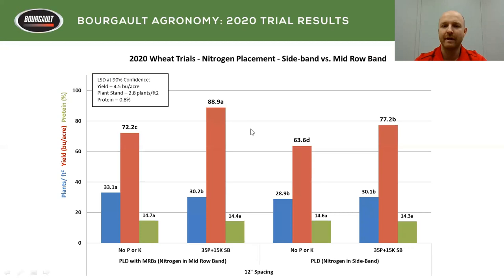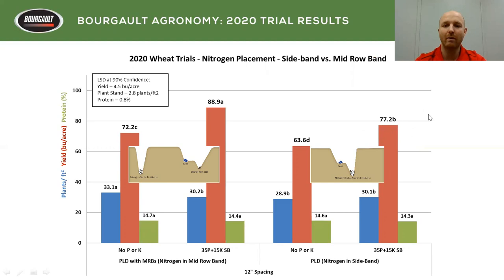Here are the results from our nitrogen placement trial. We have plant stands in blue, yield in red, and protein in green. What we found overall was that the addition of phosphorus into the treatment made a difference in yield — you can see that on the mid row band where we didn't have phosphorus and then did add it, as well as on the sideband. Overall, there was a reduction in yield when we had nitrogen in the sideband versus in the mid row band.